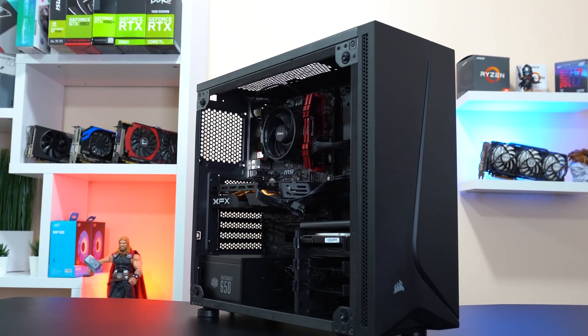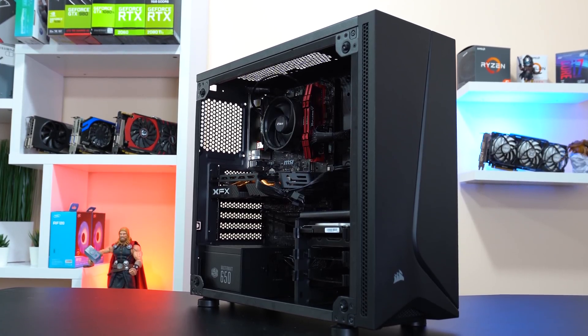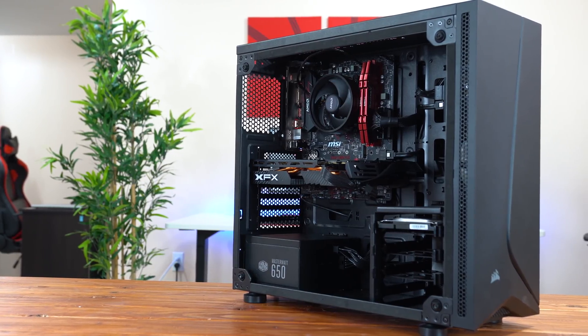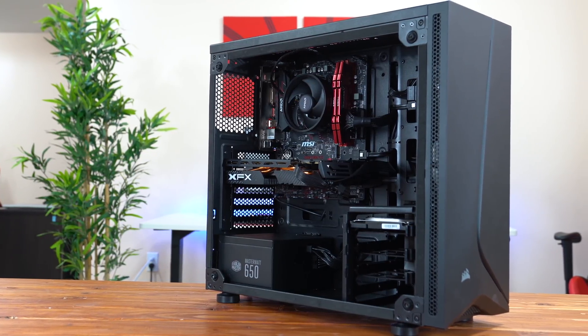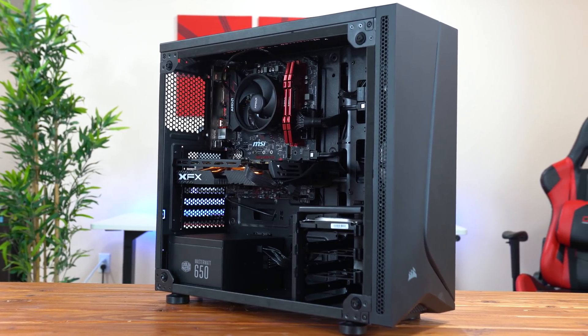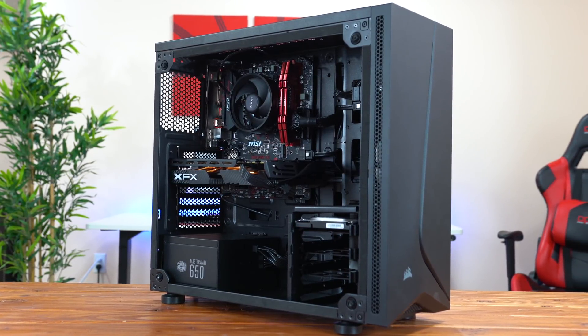Instead of showing you a build montage like I normally do, I'm just going to jump straight into the build and show you the parts list. All of these parts are easy to find at good prices without any crazy deals, so please try to avoid commenting that you built something better because you found a GTX 1060 for like 20 bucks last week.